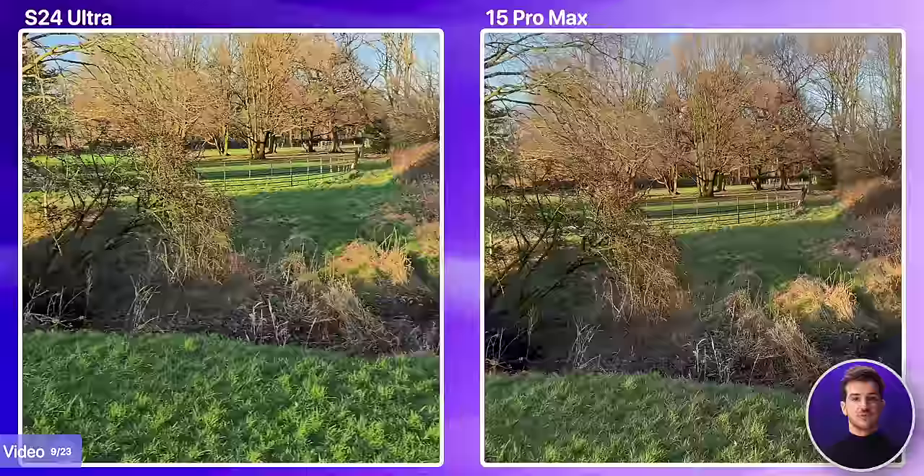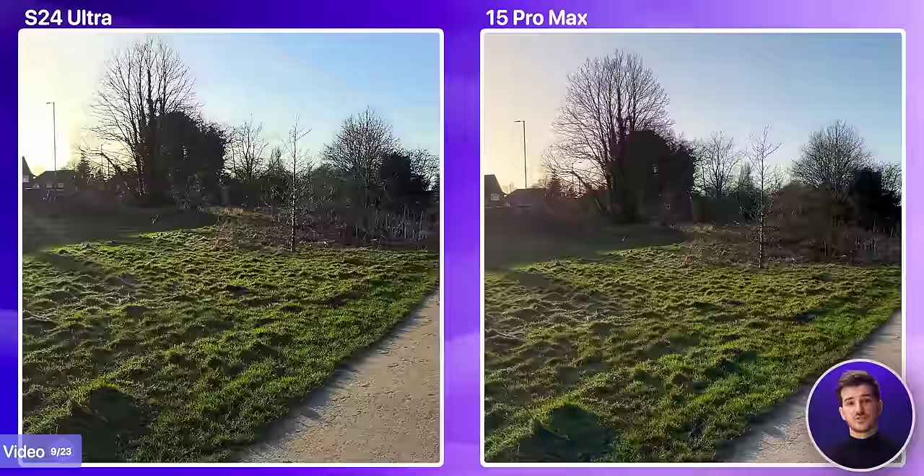If you compare 4K60 HDR on both, they're both doing a very good job, with the iPhone being a bit sharper and also able to handle bright scenes better, whereas Samsung seems to be crushing the shadows quite a lot here. So, if you care a lot about video, the iPhone is still the better choice.